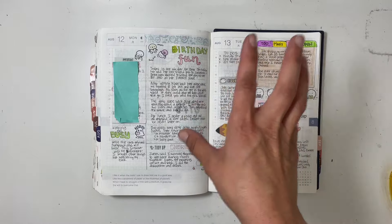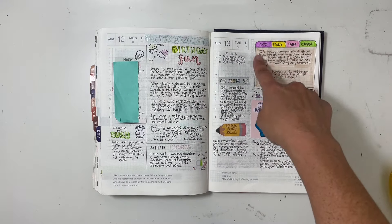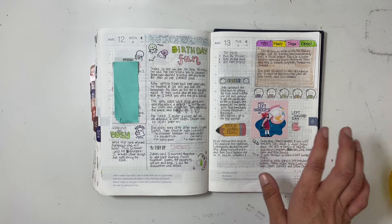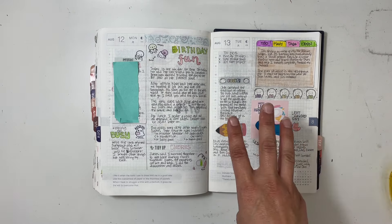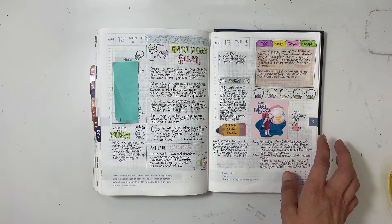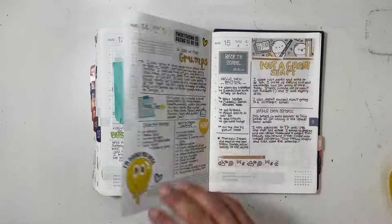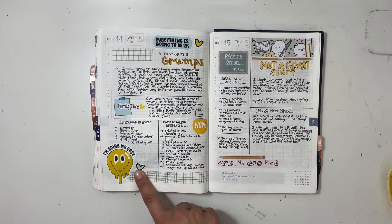I was really starting to feel the rush towards school starting and wrapping up summer, so I used the phrase 'too many tabs open' and made a giant doodle box. It was also Left Handers Day, so I talked about that — we have a lot of left-handed family members including my daughter, my husband, my mother, and my mother-in-law. There was also a back to school picnic.